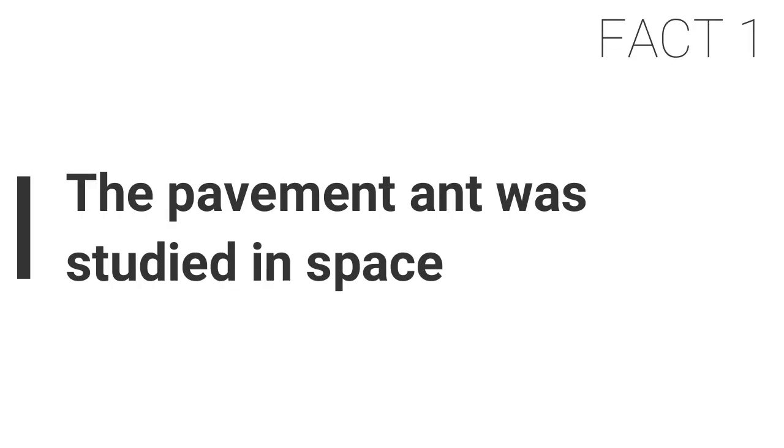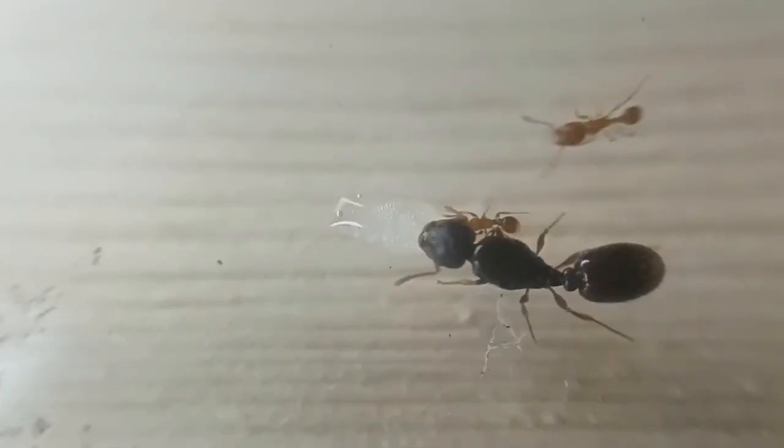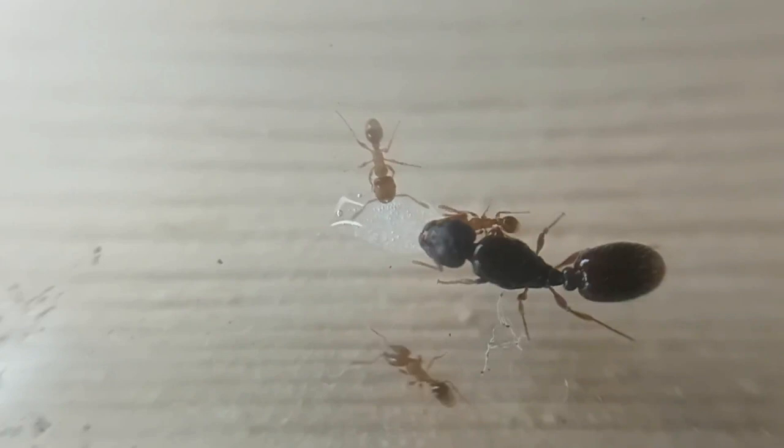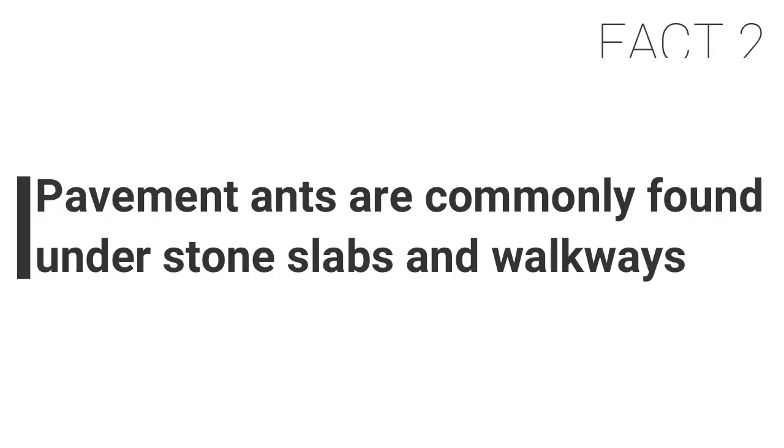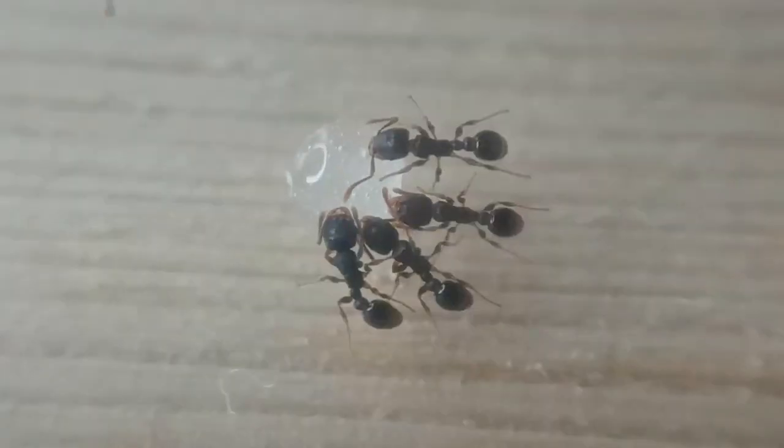Fact one: the pavement ant was studied in space in 2014. Astronauts in orbit and scientists on the ground studied the behavior of pavement ants in microgravity and Earth gravity. They tested the ants' teamwork to search new areas, and even with the ants falling off the walls of their containers every eight seconds, they still managed to collaborate very well.